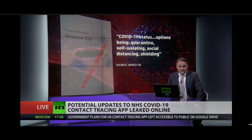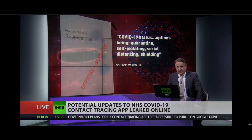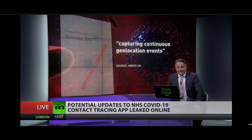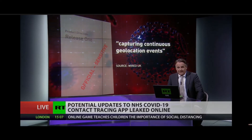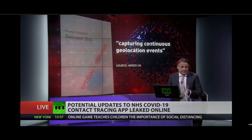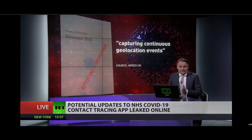The document also outlines the potential introduction of a COVID-19 status in order to inform other users whether a person is sick or isolating. And a future version could ask for continuous location data. NHSX says that the app doesn't track your location and any future updates will be communicated to the public.